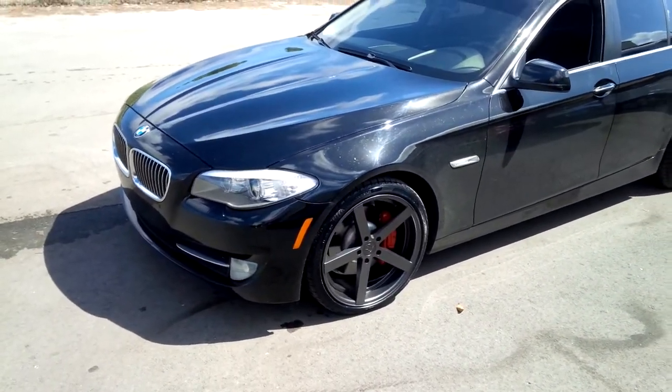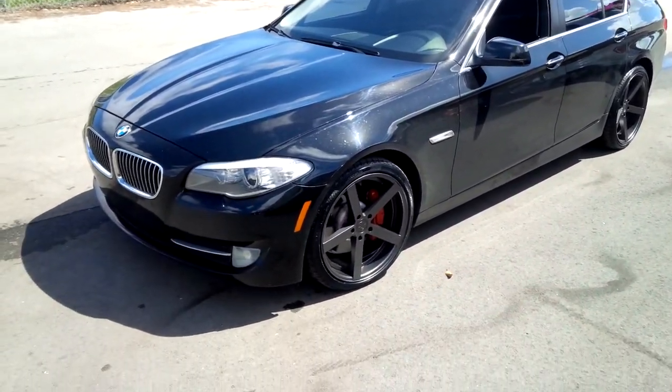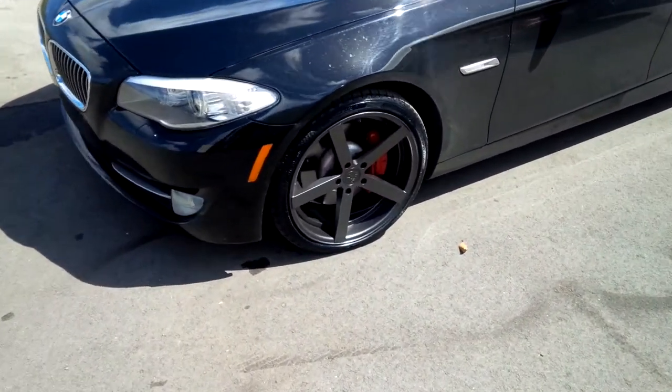Got a 20x9 on the front, 20x10 on the rear. You can see the concave. Great looking wheel. Great looking vehicle.